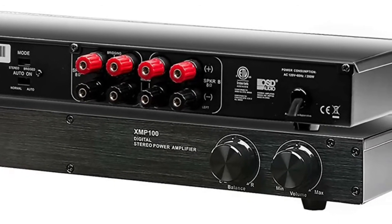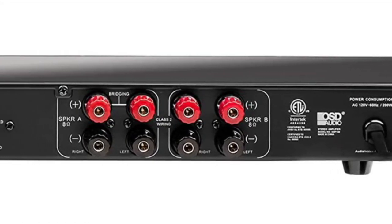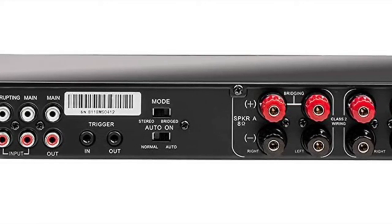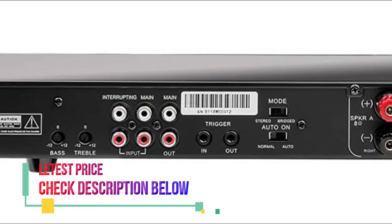An input of 1.4 volts is needed to reach full output and the signal-to-noise ratio is A-weighted. It enables users to connect more than one source to the amp, with the ability to automatically switch sources from a DVD player to listening to music.